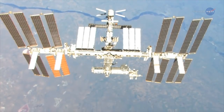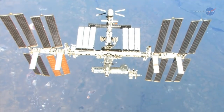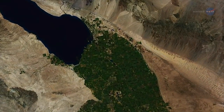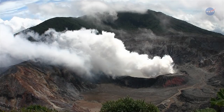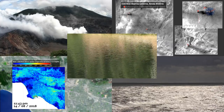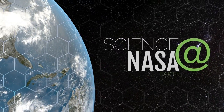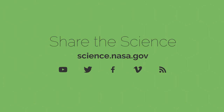But that's not all. ECOSTRESS temperature data will be useful in a whole host of ways, says Hook. "We'll be able to use the same techniques developed to extract plant temperature to look at other phenomena such as the temperature of volcanoes, urban heat waves, wildfires, coastal currents, lakes, and more. That's a whole story in itself." Want to learn more about this cool mission? No sweat — just visit science.nasa.gov.